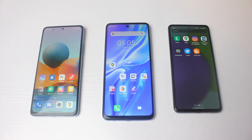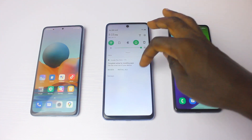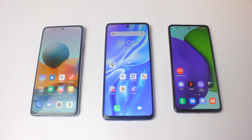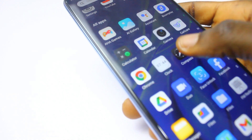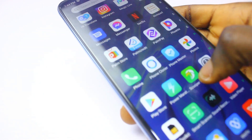When it comes to AnTuTu benchmark scores, the MediaTek Helio G95 has the highest scores — it beats both Snapdragon smartphones. Second is the Snapdragon 732G chipset, and lastly again is the Snapdragon 720G. So on AnTuTu, the MediaTek G95 is the highest. On GameBench, the Snapdragon 732G leads, but the score difference between it and the MediaTek G95 wasn't that far.